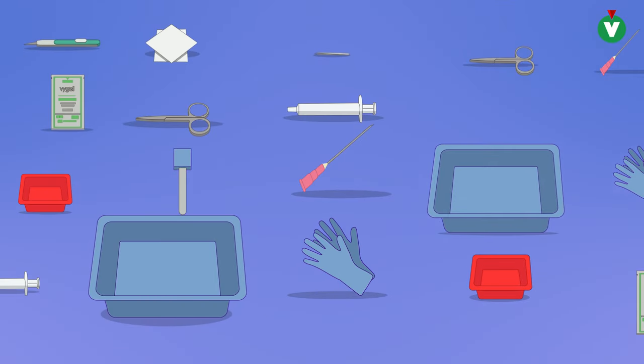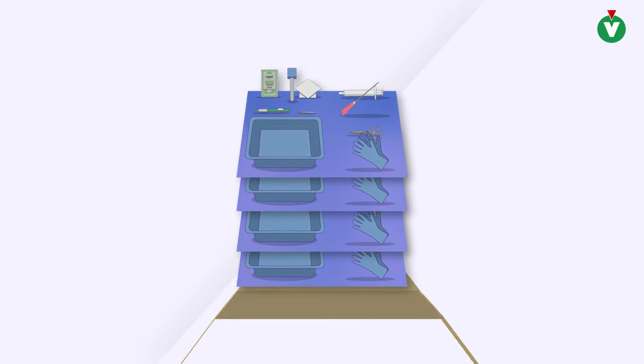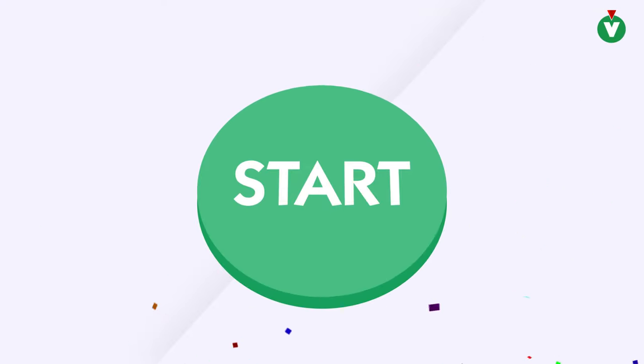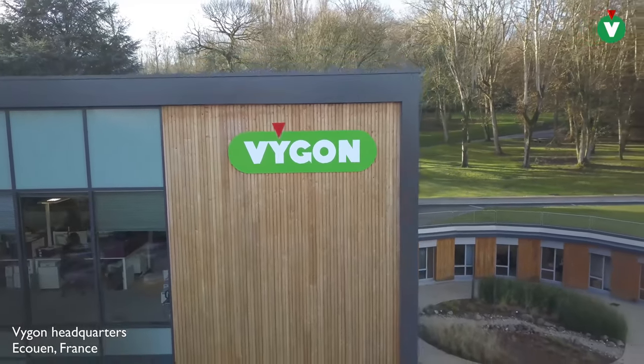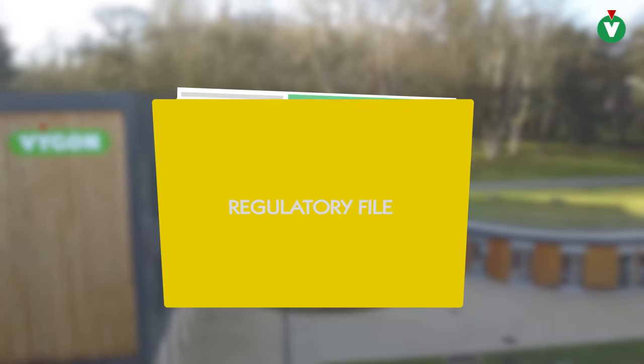From the simplest composition with few components to the most complex ones with many components, we decide with you the layout of the components. We also select the packaging of each set, adapted to your logistical constraints regarding storage and organization. At this stage, you can even ask us for a prototype. Once you agree, the set is validated and we prepare the production and the regulatory file to be presented to our notified body.